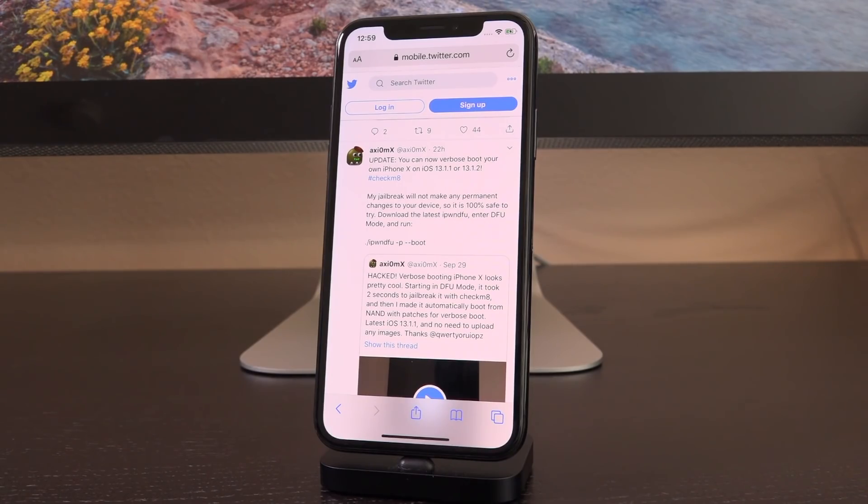Earlier Axiom X tweeted out the following quote: 'You can now verbose boot your own iPhone 10 on iOS 13.1.1 or 13.1.2, hashtag Checkmate. My jailbreak will not make any permanent changes to your device, so it's 100% safe to try. Download the latest iPhone DFU, enter DFU mode and run the following command.' So we're going to be doing that in today's video. Remember guys, this is not a full fledged jailbreak, but it is definitely the building blocks.